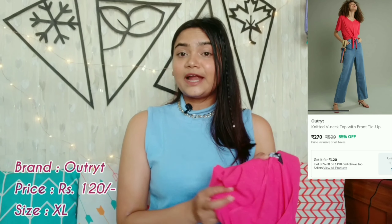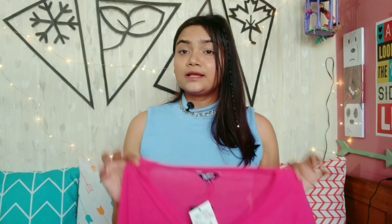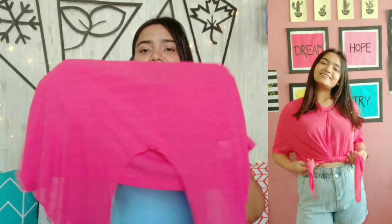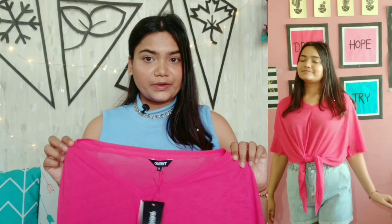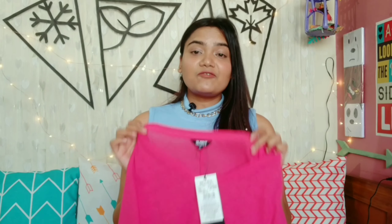The last piece of this haul is the cheapest product — this top by the brand Outright. I bought it in size XL and got it for just Rs. 120. You get a broad V-neck — the neck is a little deep, so if you don't like a deep neck you can avoid it. You get drop half sleeves and a standard length, but you can also wear it as a crop top. On the front you get tie-ups that you can tie at your waist. The top is see-through, so you have to wear a slip underneath. This pink shade is very on-trend this season and the fabric is polyester but very breathable. With your jeans and shorts it looks very cool — and at Rs. 120, it is a steal.